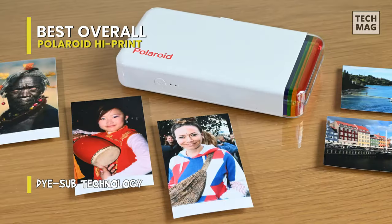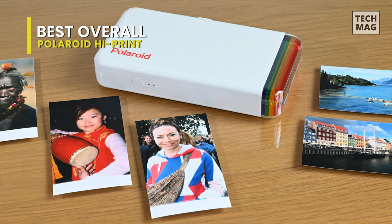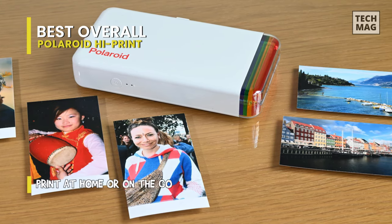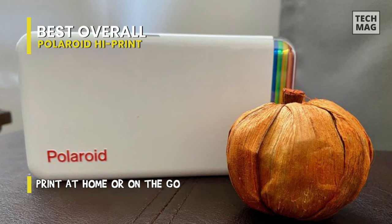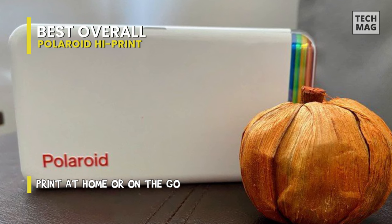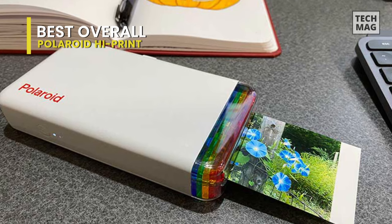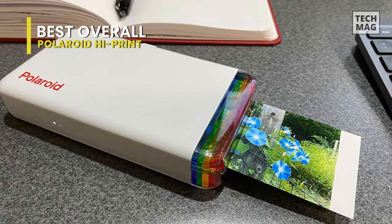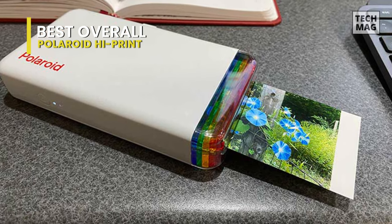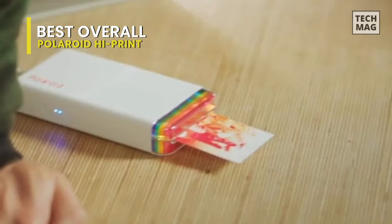As designs go, the Polaroid High Print is refined and clean. It's compact in size and light enough to be held one-handed. The top features a rainbow strip — a nod to the printing process — with the printing slot on the top of the device. You can place the High Print vertically or horizontally, though the former is slightly wobblier than the latter. Despite the slower speeds, the print quality is overall extraordinarily high and much more detailed, vivid, and striking than you would get from a quicker digital instant printer.